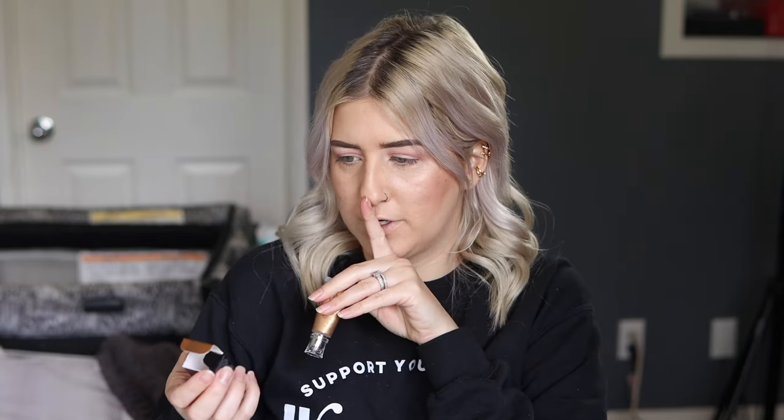This is the Danessa Myricks color fix creams in the shade Gold Mind — no D at the end. It's like Monica when she says 'I'm fine' — no, you're not fine when you put a D at the end of fine.